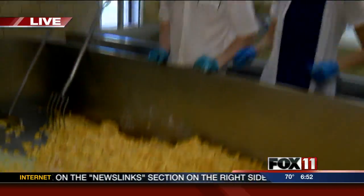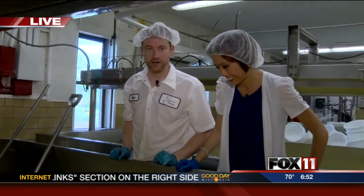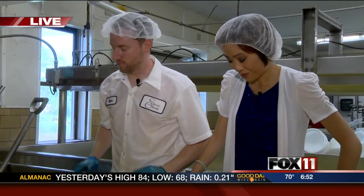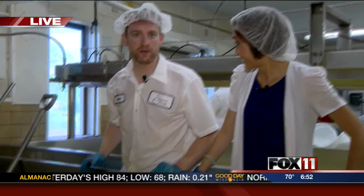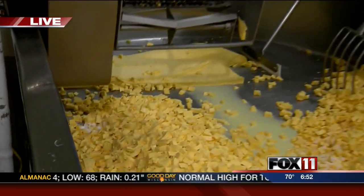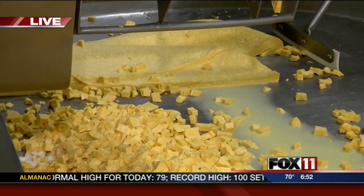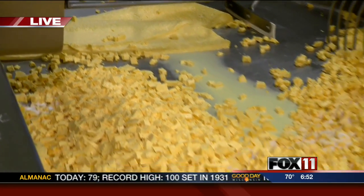After we coagulate the milk we cut it all into small little slices, then we drain it — drain all the way out of the vat so it presses up. Put it in a small slab and start flipping it, called the cheddar process. That's where you see the small slab go through. We do that for about 45 minutes.